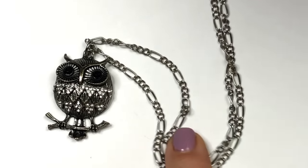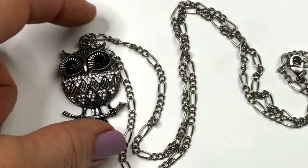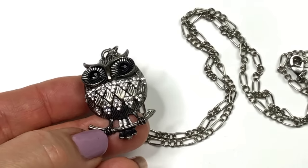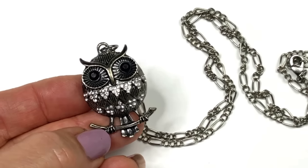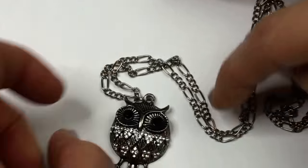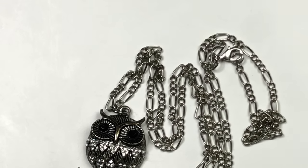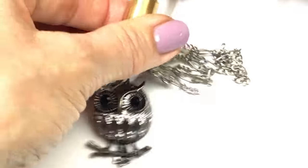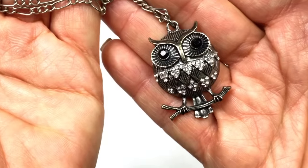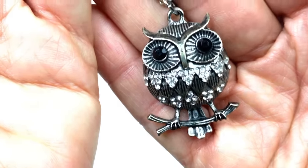Look at this cute little owl — she has a round silver tone body with texture all over, clear crystals, and black crystal eyes. Her cute round body is adorable and the chain she's on is really pretty too. I tested it — it's not sterling silver, but it's still a pretty chain. I think she's going to stay with me for a while and I'm going to get some wear out of this.